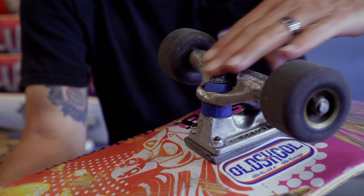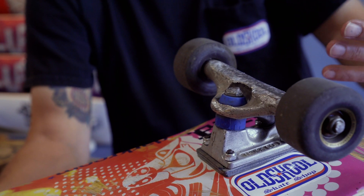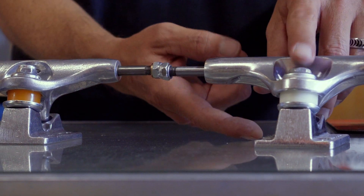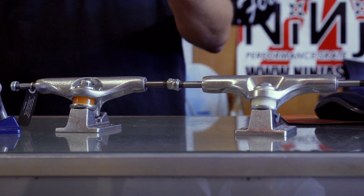With standard trucks, even brand new, when you start doing grinds you almost immediately start getting into your kingpin nut. Whereas with the inverted kingpin, you may still get into the edge of it, but the actual nut is on the bottom. So even if this part gets shredded, you're going to be able to still adjust your truck.